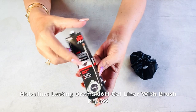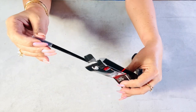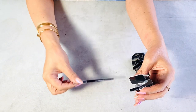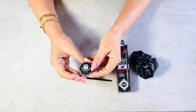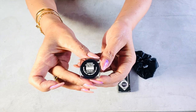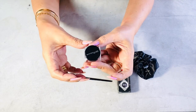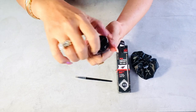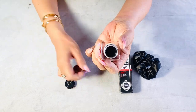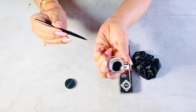Another one from Maybelline: the Lasting Drama 36-Hour Gel Liner with brush in black. This is waterproof, smudge-proof, and has a glossy finish. I love that it's safe for sensitive eyes and ophthalmologist-tested. I got the gel type because it's easier to apply, especially when creating wing liners. I'm not sure though if I'll use the brush that comes with it or nail art brushes, which are definitely more precise.